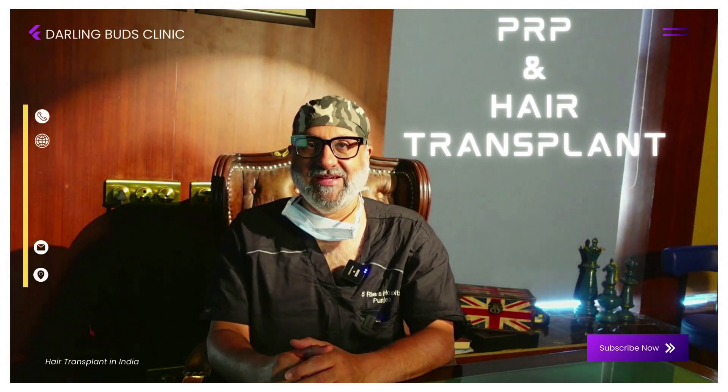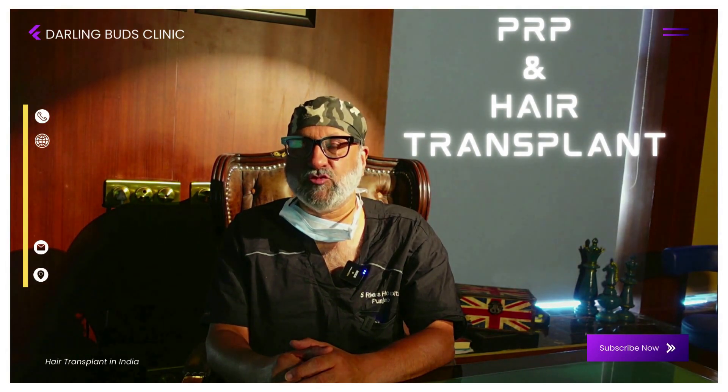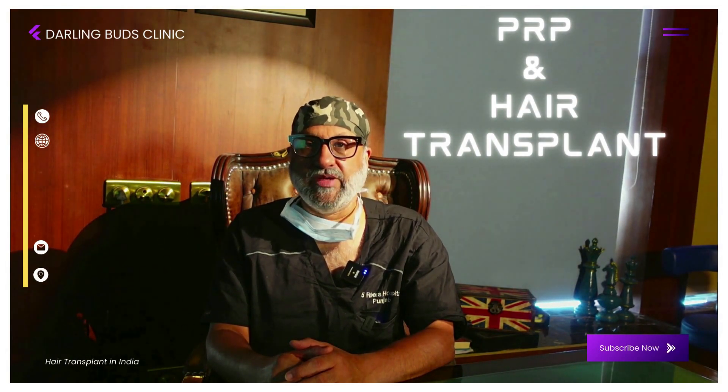Those of you who received treatment with me, who've got a hair transplant done or who've been following my channel on YouTube would know that I am not a supporter of PRP, platelet-rich plasma. But there are certain instances where I swear by it, and that is the use of PRP as a holding solution for the grafts.